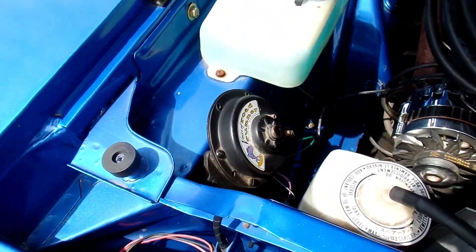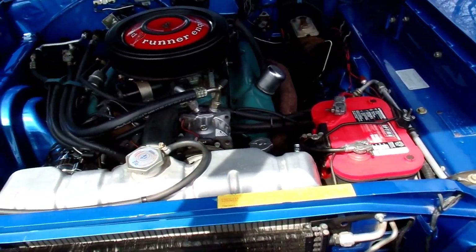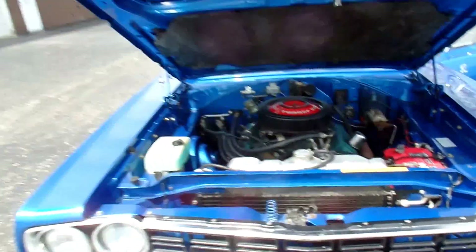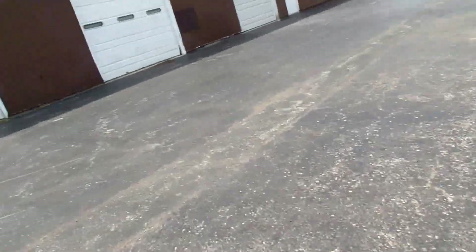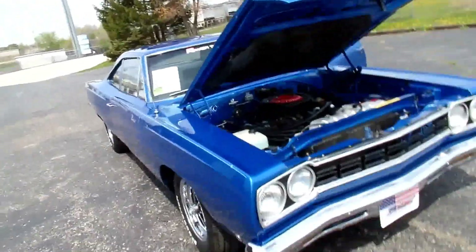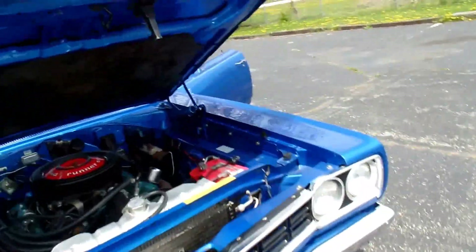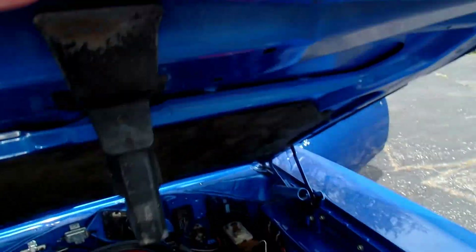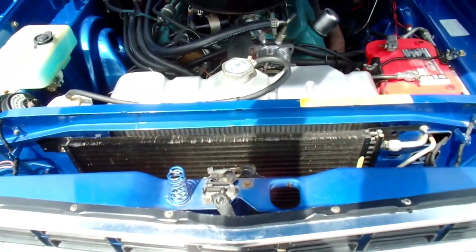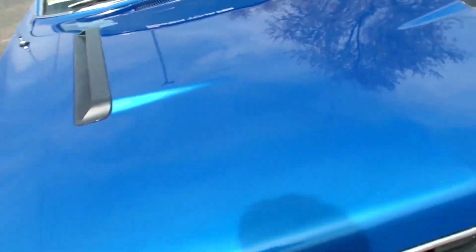Beep beep — original horn. Optima upgraded battery. Just a fabulous car. Now, keep in mind it's not show quality. I'm going to rate this car — because of its originality, it's going to stay at about eight, eight and a half out of ten. It's got a couple little nicks and knacks. You see right here on the hood. I just want people to know, it does have the factory trim tag that I took a picture of that you can refer to.